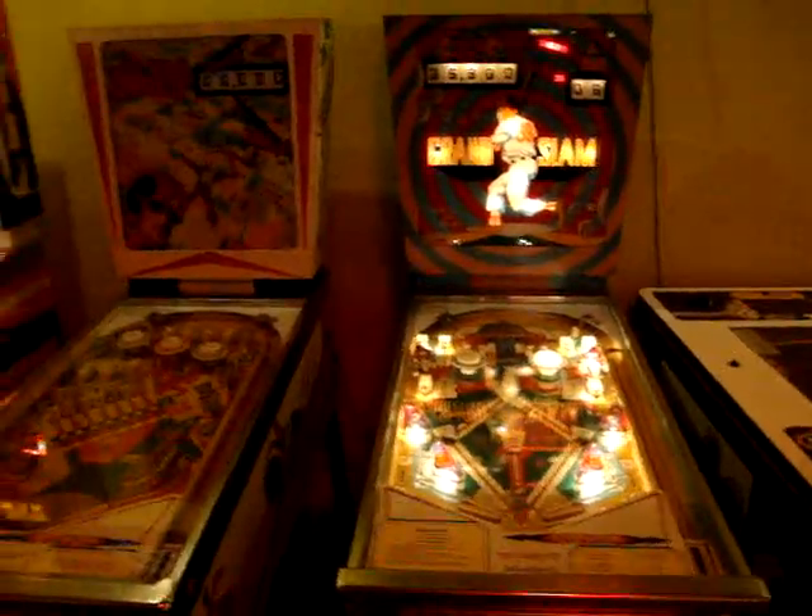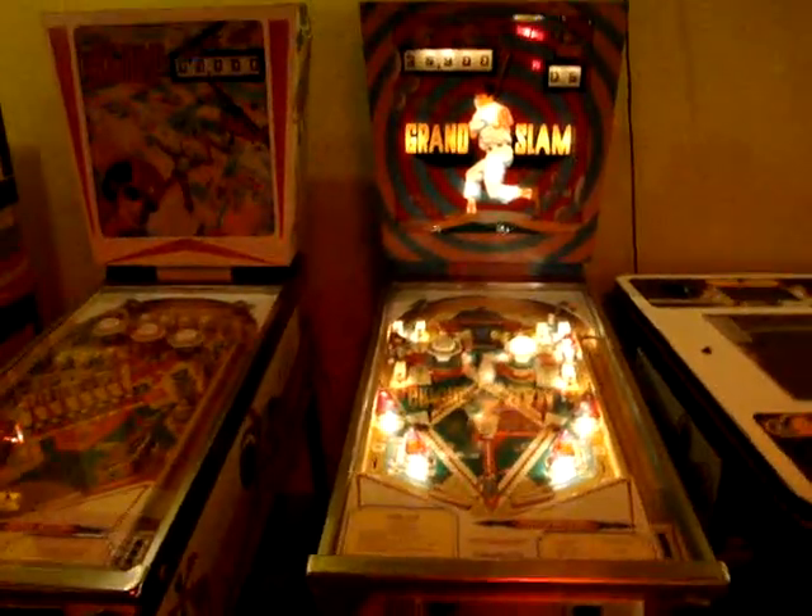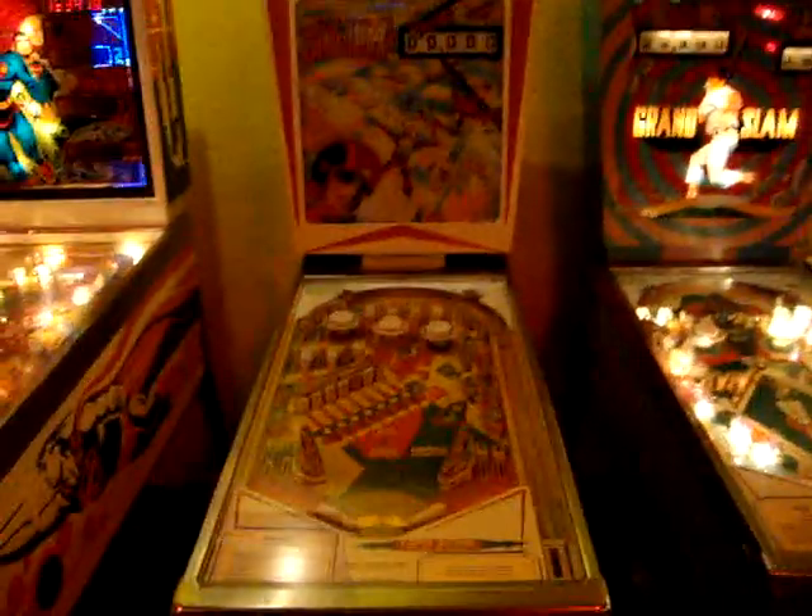The last time I came here, they were pretty much all on except a couple of them. This time a bunch of them are out of order, but I mean it's pinball, so you've got to expect that sort of stuff. They break down.